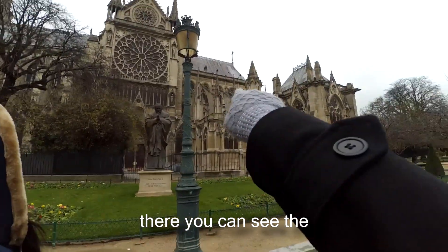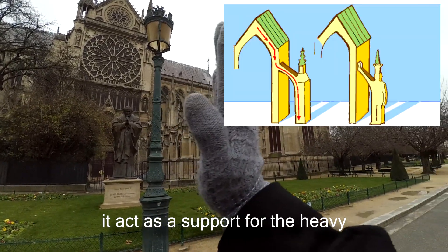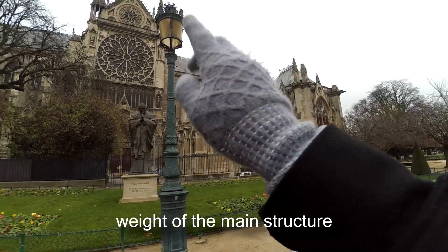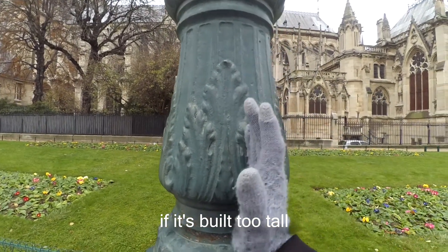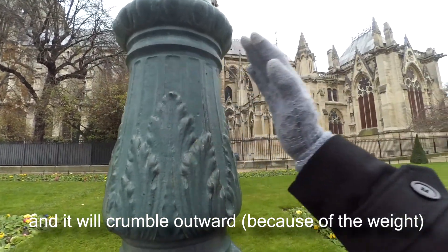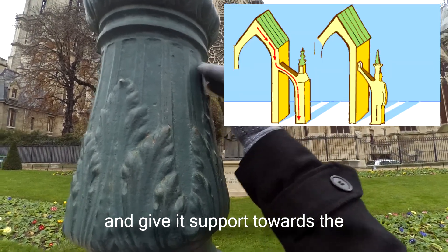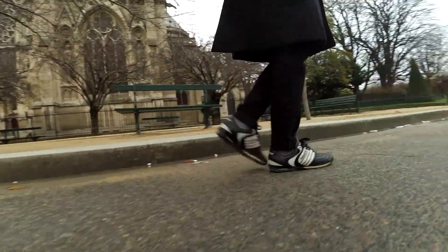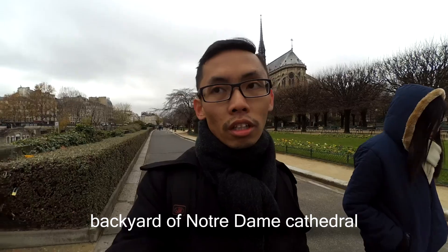There you can see the flying buttresses. They act as a support for the heavy weight of the main wall. If the wall is built too tall, it becomes heavy and will crumble outward. So the flying buttresses act like this — giving support towards the main body structure. We are now inside the backyard of Notre Dame Cathedral.